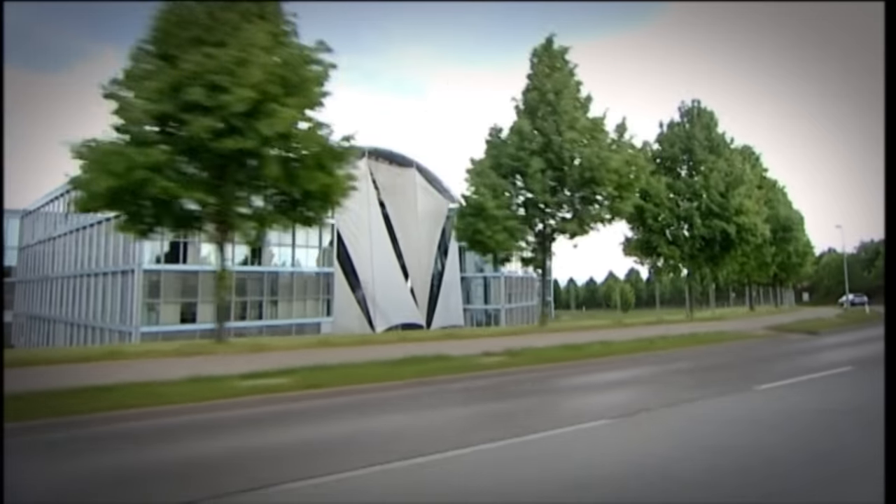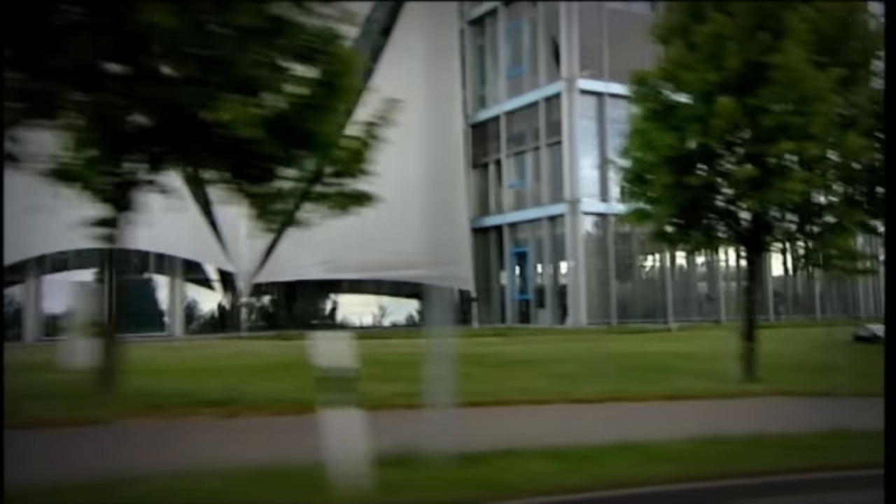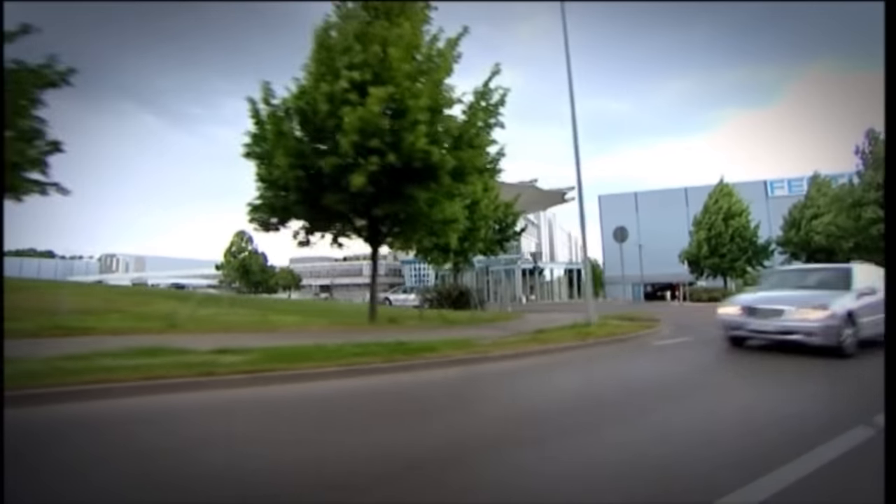For my first assignment, I was sent to Festo in Germany. It's a company known for making manufacturing robots. That might sound too exciting, but as soon as I arrived, it was clear to see that this was no ordinary engineering firm.